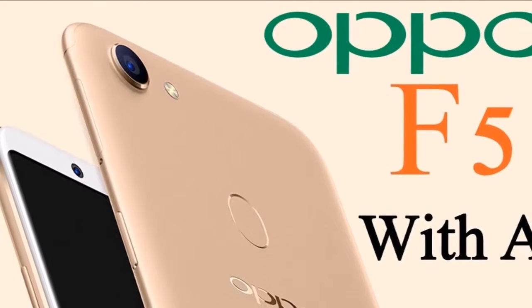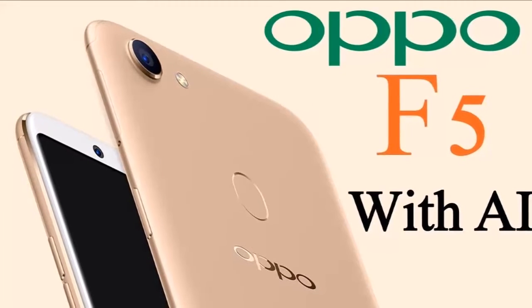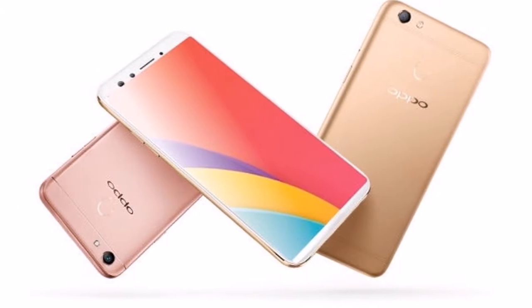In a press event in Mumbai, Oppo launched the new Oppo F5 in India. The F5 is the company's first smartphone with a full-screen 18:9 display and packs AI beauty technology for improving your selfies.